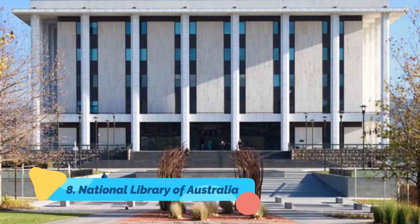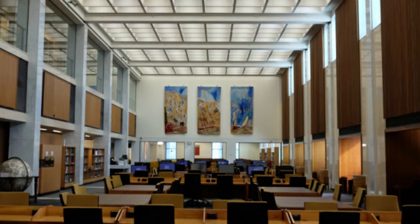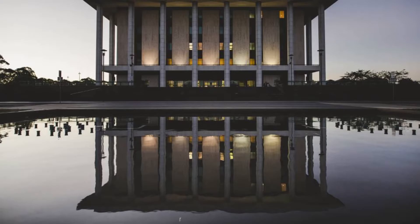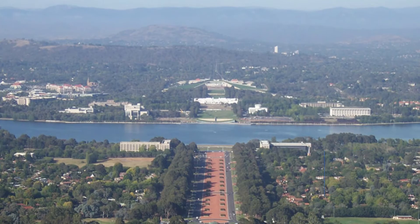Number eight: National Library of Australia. Opened in 1968, the National Library of Australia is a treasure trove of Australian books, manuscripts, newspapers, historic documents, oral history, music, and pictures. Its most valuable possessions are Captain Cook's journal from 1768 to 1771, and Wills' diary of his expedition with Burke in 1860 to 1861.